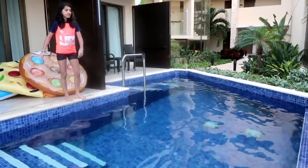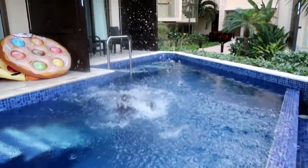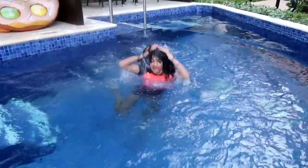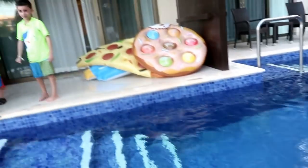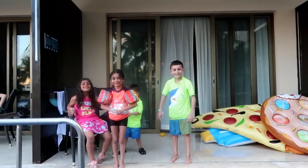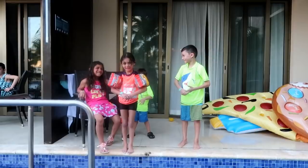Three, two, one, jump! Woo! Good job, Hadeel! She did great, right Judge Dima? She gets a five. Five over ten?